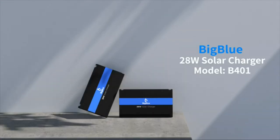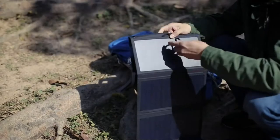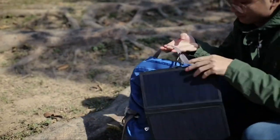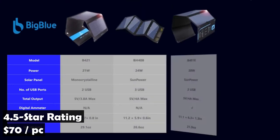It has been updated to have three USB charging ports with smart charging technology, so it can recognize your device and provide optimal charging speed, which varies with different devices. The BigBlue Solar Charger has an average rating of 4.5 stars on Amazon from more than 3,000 customers, and sells for $70.